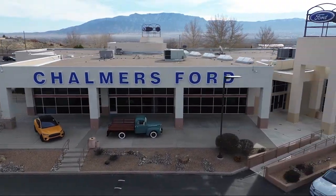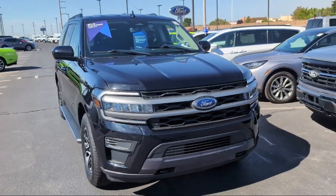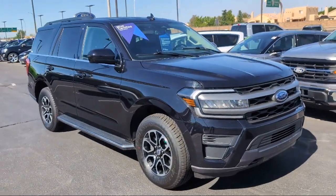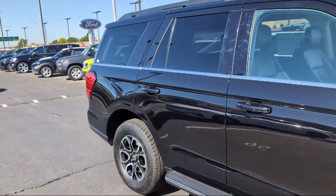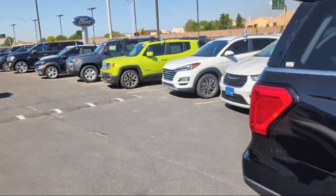Welcome to Chalmers Ford, and here's a look at another one of our vehicles from our great selection. It comes equipped with a sync communication system, wireless charging pad, rear view camera, heated and ventilated front seats, and an advanced security pack.